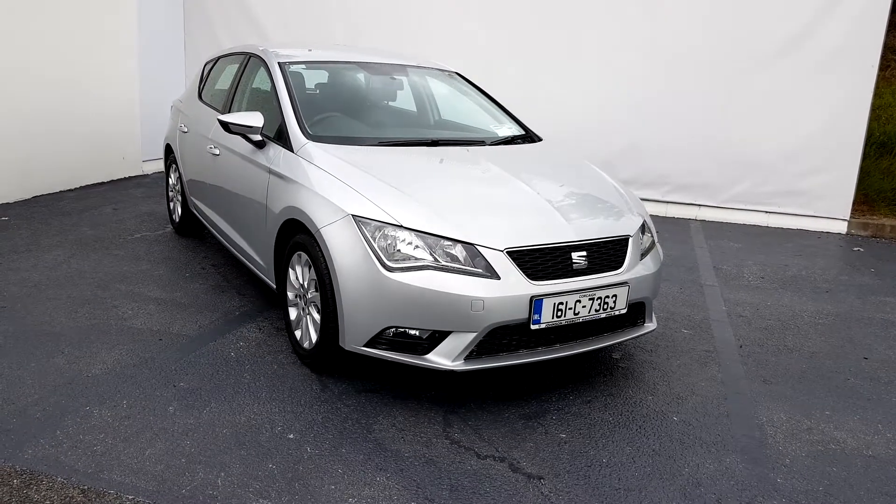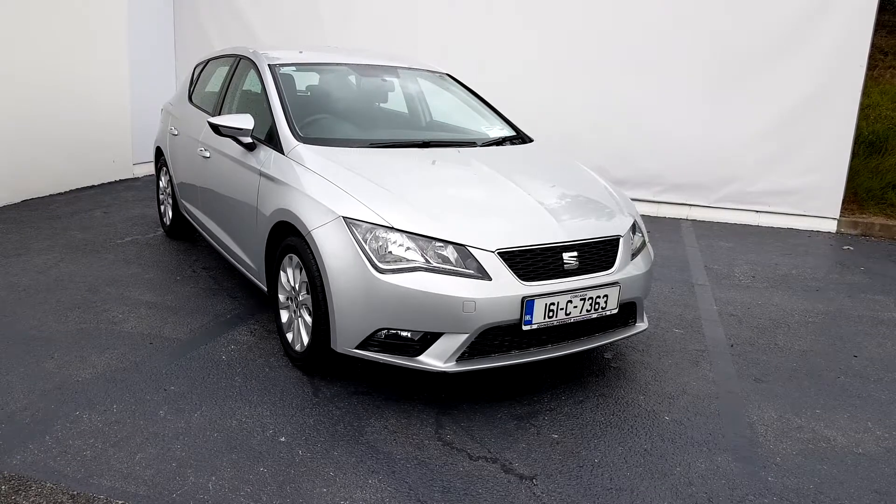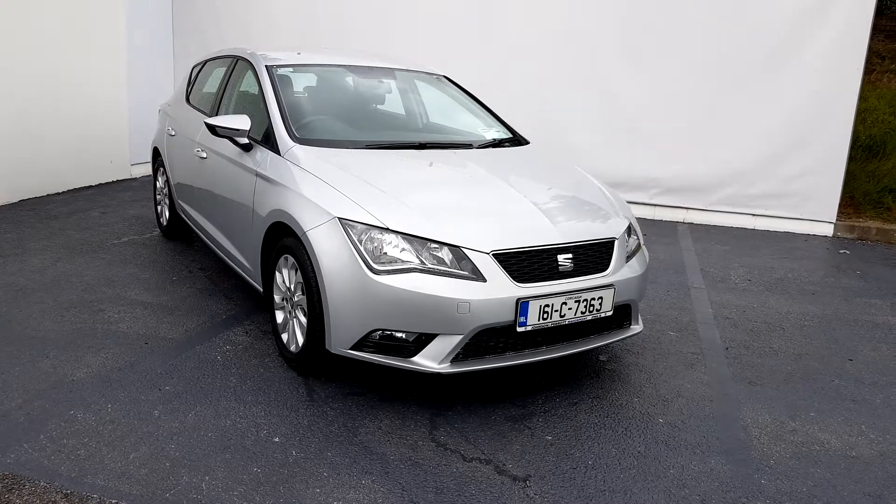Hello and welcome to Johnson & Perth Mahon Point. Today I will be showing you the 161 Seat Leon 1.6 TDI SE model.